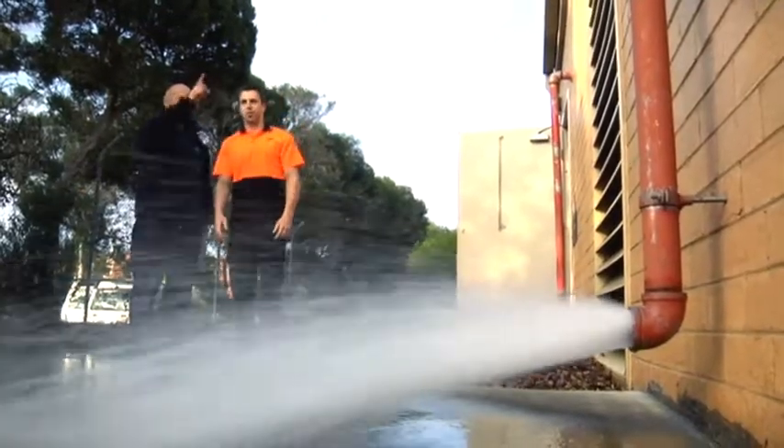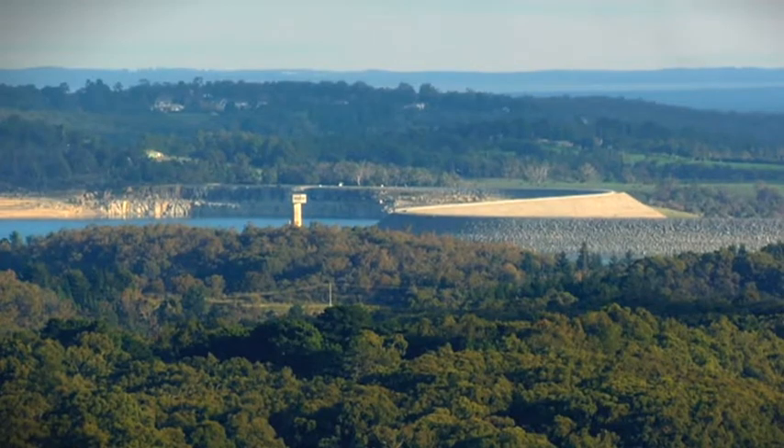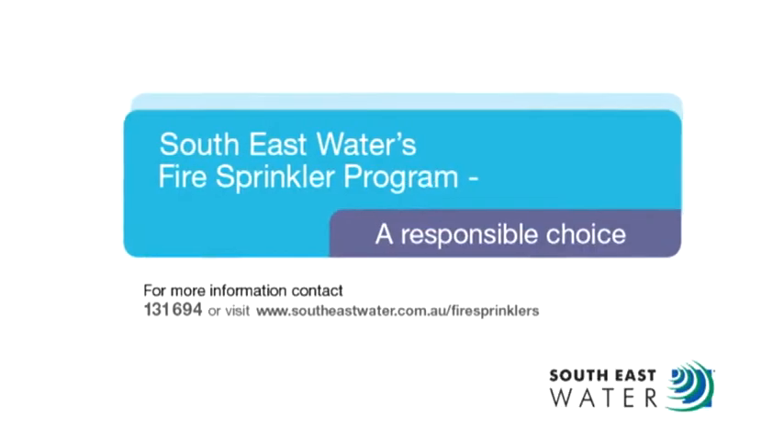Any changes we make in terms of the frequency of testing or changes to their systems will not compromise safety at all. The fire sprinkler program is essential to water conservation across all of Melbourne, and we need our customers to get on board with this and help us save that crucial water. The fire sprinkler initiative from South East Water — a responsible choice.